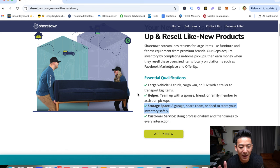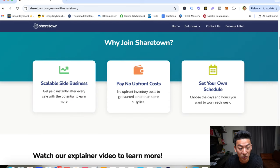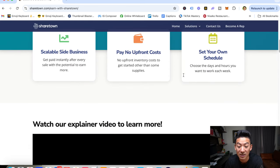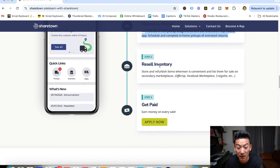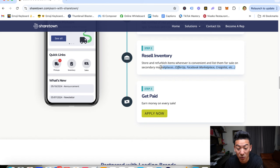Essentially what they're doing is they're allowing you to just go there. They've already got a network of people that want to get rid of their items. So all you're doing is becoming a rep — you need the basic stuff like a truck, a helper, and some storage space, and obviously a good work ethic. Then they basically give you the listings of people that need to have their furniture picked up. So you receive a pickup notification, schedule it, go and pick it up, store and refurbish the items, clean it up, take some nice pictures, and then resell it and get paid. It's scalable, no upfront costs, and you set your own schedule.